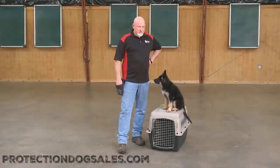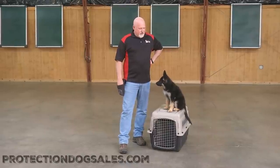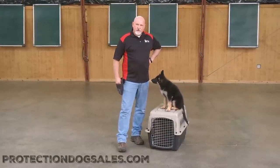Hey guys, David Harris here and we're going to play around with Dee. She's 12 weeks old now and we're just having a little fun out here. I love training on unique surfaces, so I took a couple of minutes to teach her to jump up on her crate, rewarding her with food.